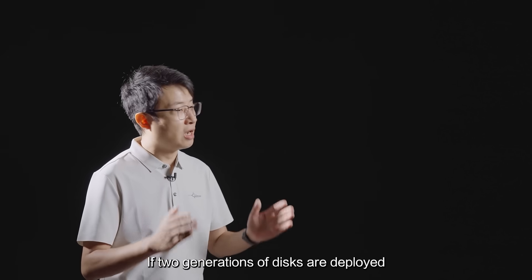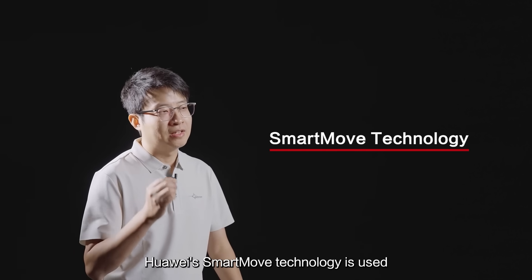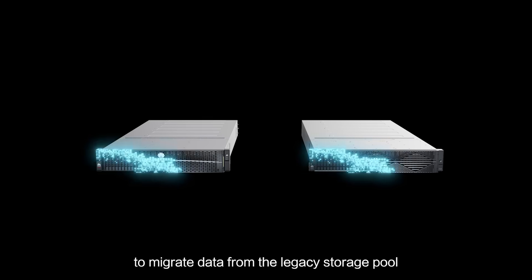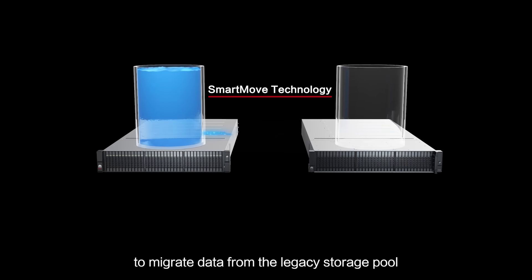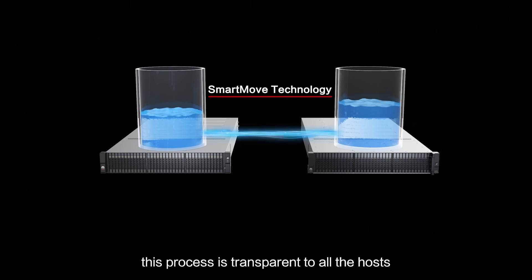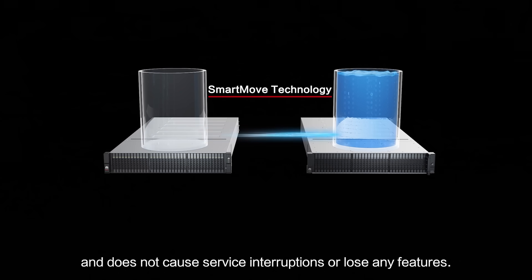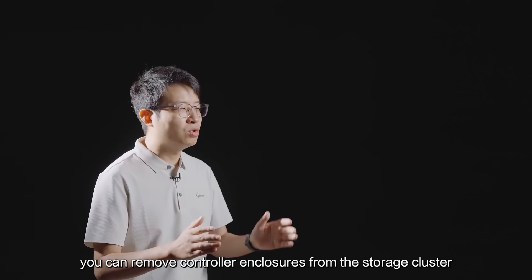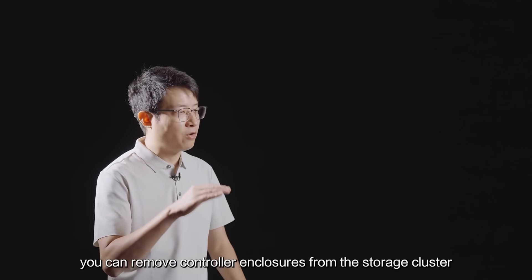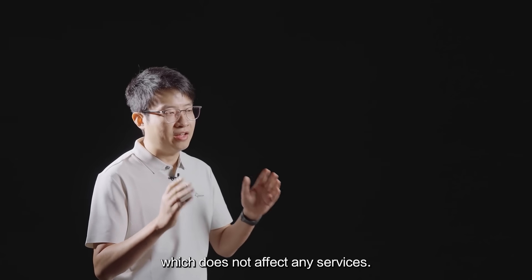If two generations of disks are deployed in two separate storage pools, Huawei's Smart Move technology is used to migrate the data from the legacy storage pool to the new storage pool. Again, this process is transparent to all hosts and does not cause service interruptions or loss of any features. In addition, you can remove any controller enclosures from the storage cluster that are no longer needed, online, which does not affect any services.